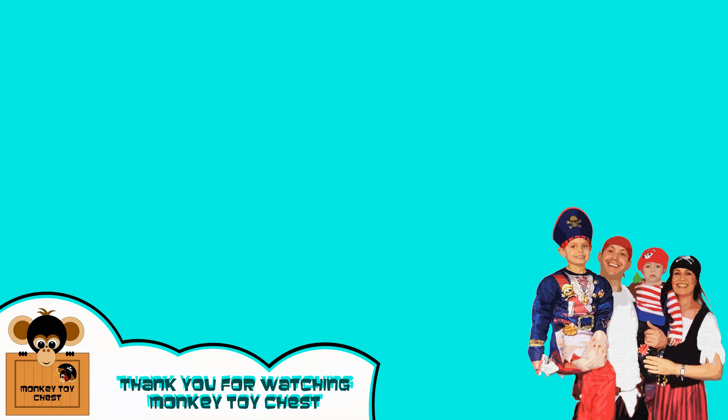If you enjoyed that video, don't forget to click on the Monkey Toy Chest logo that's popping up right now to subscribe. From us from Monkey Toy Chest — bye!